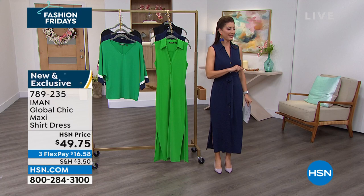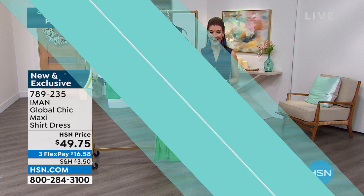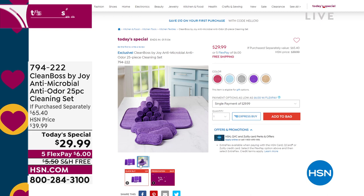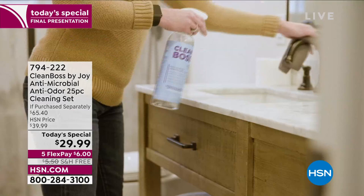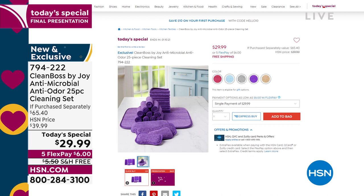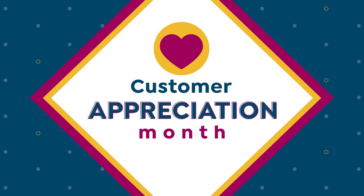Joy Mangano — for 25 years she's been creating and changing and revolutionizing the way we clean. Tonight she's giving you antimicrobial technology so you're fighting odors, but it also actively and continuously kills mold and bacteria on your home items. You get cloths, dish mats, sponges — an entire genuine large configuration for over 50% off. It's her first clean boss Today's Special of the year. For $29.99, item number 794-222, you are getting a lot but not spending a lot. We think we're cleaning but we're actually just spreading the bacteria around — there's a better way to clean with Joy Mangano.